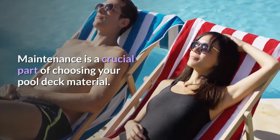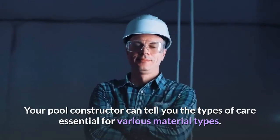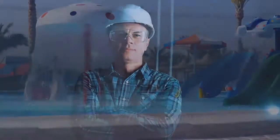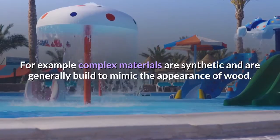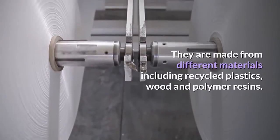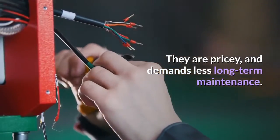Maintenance is a crucial part of choosing your pool deck material. Your pool constructor can tell you the types of care essential for various material types. For example, composite materials are synthetic and are generally built to mimic the appearance of wood. They are made from different materials including recycled plastics, wood, and polymer resins. They are pricey and demand less long-term maintenance.